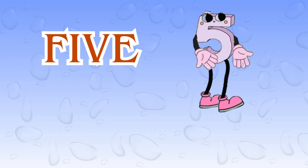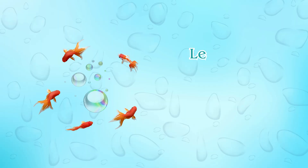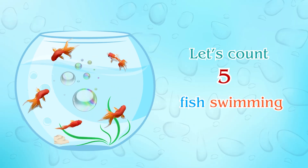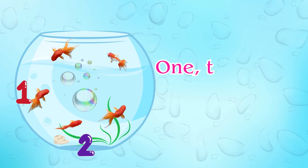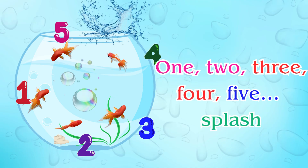Number five. High five for number five! Let's count five fish swimming: one, two, three, four, five. Splash!